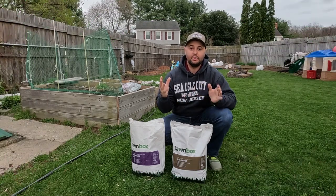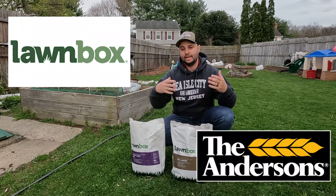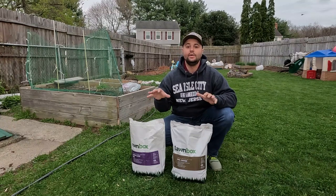So last year I was able to team up with Lawnbox. Lawnbox is actually a company of Andersen's. Andersen's is obviously a very popular fertilizer brand out there, and what Lawnbox focuses on is being 100% organic.